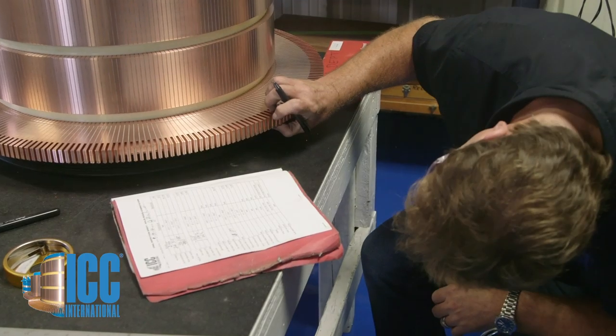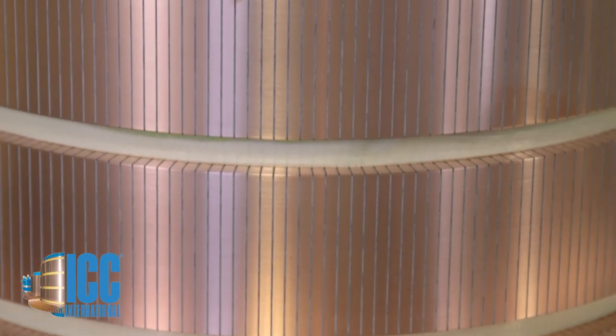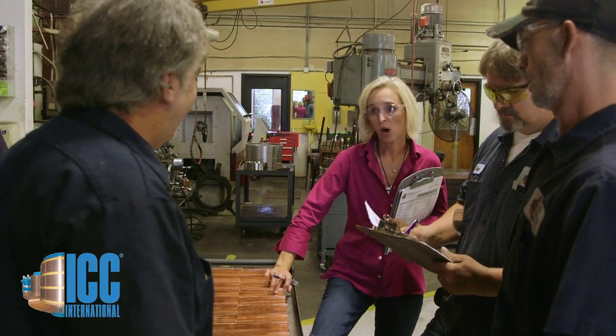This company — our company — ICC International is committed to supporting the massive installed base of DC motors worldwide. In the same way that DC motors are uniquely suited to certain applications, ICC and its people are focused and driven, not only to support this niche, but to make it better.